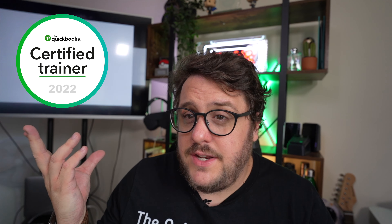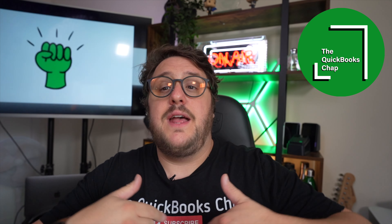My name is Aaron Patrick. I'm a Chartered Accountant, a Certified UK Trainer, that QuickBooks chap on the internet, and head of accounts here at Bofix. In today's video we are talking about QuickBooks Advance, and it's been a long time in the making in my eyes. I've known about QuickBooks Advance from over in the US, I've seen all the fancy toys and gizmos and gadgets, and finally we get the chance to play with it as well.